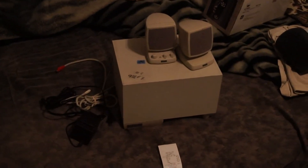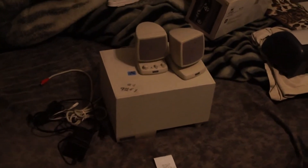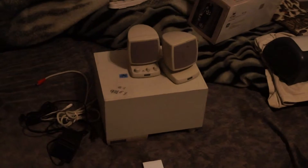Here's my thrift store find for today. It's a pair of Altec Lansing powered 3.1 subwoofer speakers that I found as a set.